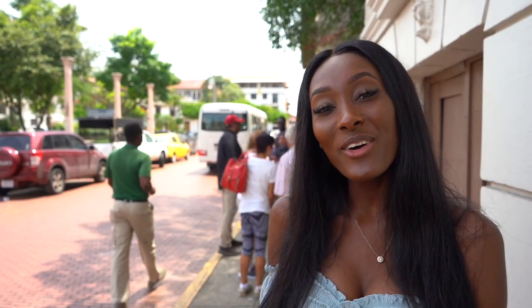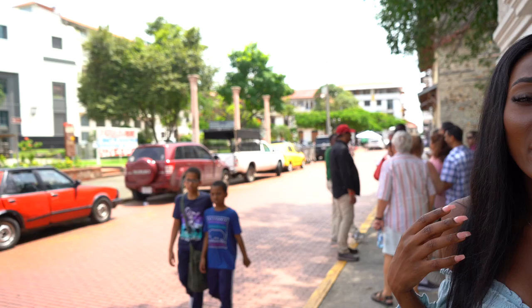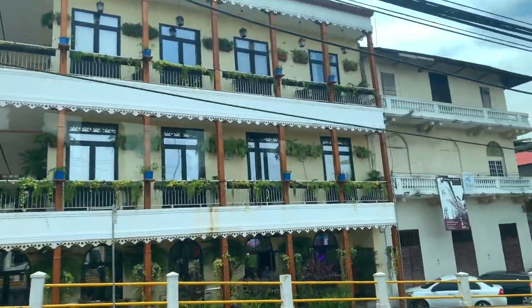And now we're in the beautiful antique buildings that they've redone. It's kind of old Panama, but a lot of the buildings are very detailed and brand new again.